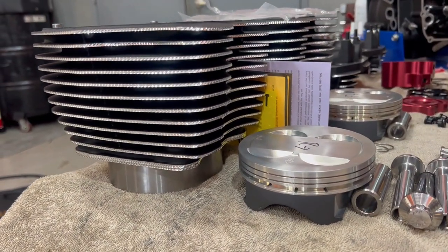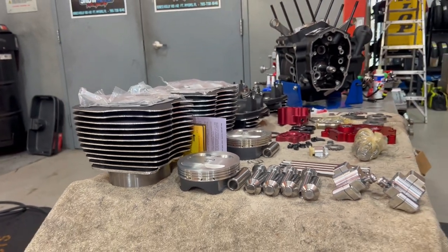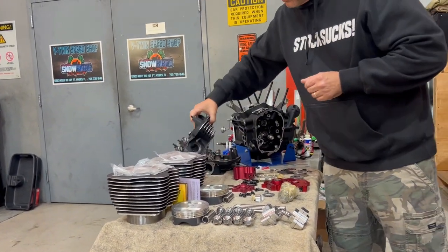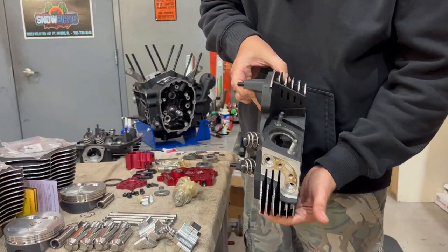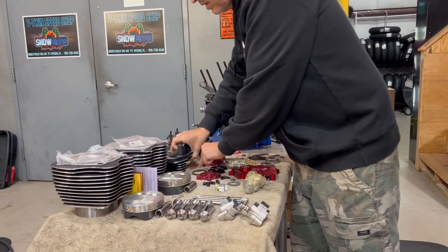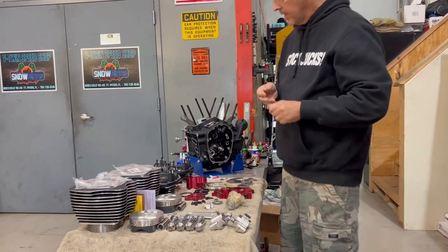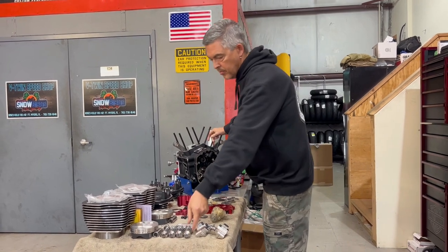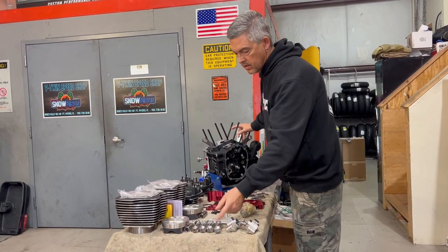So later today I'll be trimming the rings, making certain everything fits properly. The heads are all done — bow springs are ported, they're polished. Nice setup. Once it's assembled and the stack is together, it'll be held together by ARP studs and bolts. That's some nice jewelry — strong as can be.